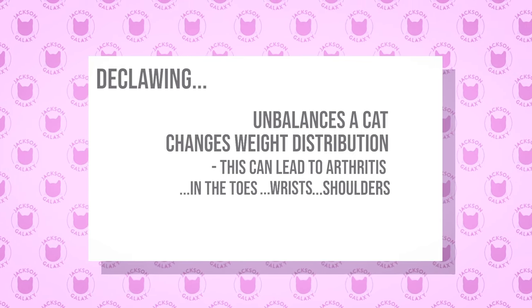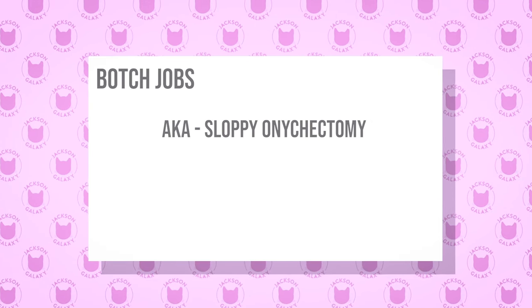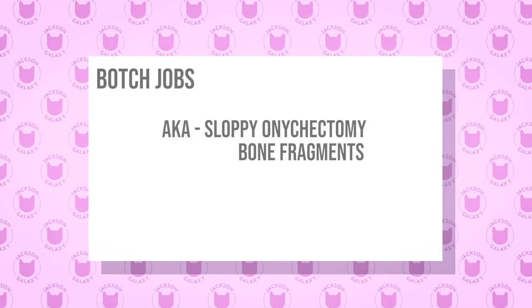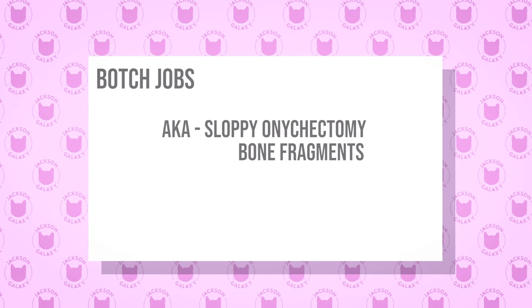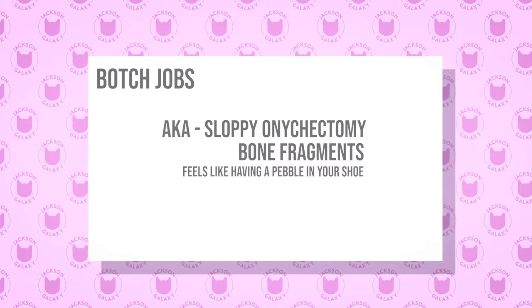I've also seen a lot of what we would call botch jobs, where the declaw wasn't done cleanly and there are bone fragments within that nail bed and in the toes. So it's that pebble-in-the-shoe syndrome.